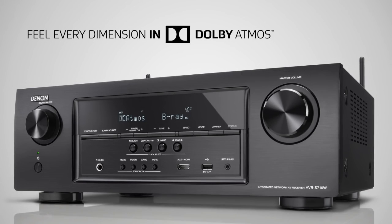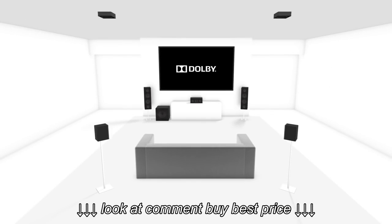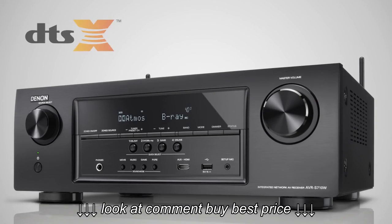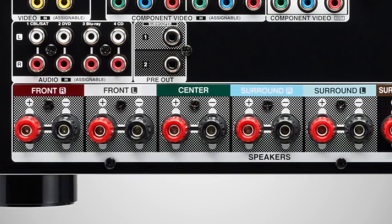Feel every dimension in Dolby Atmos, captivating multi-dimensional sound that fills your room and flows all around you to move your mind, body and soul. Deliver the ultimate experience in immersive, engaging cinema sound to the home theater with DTS-X new object-based audio format.